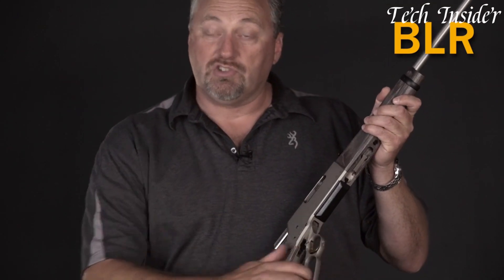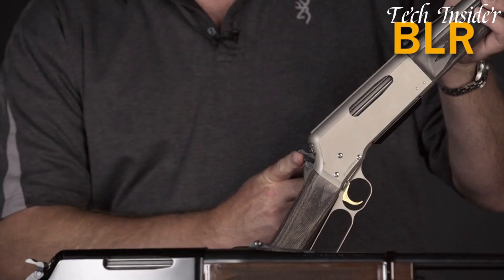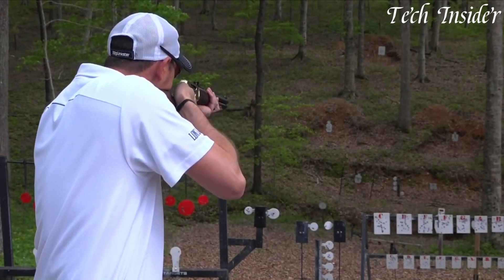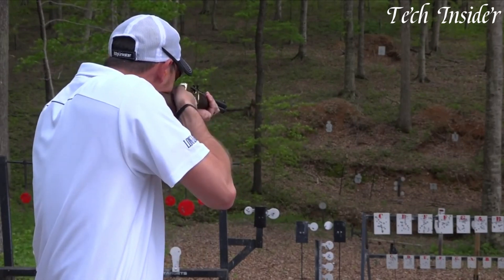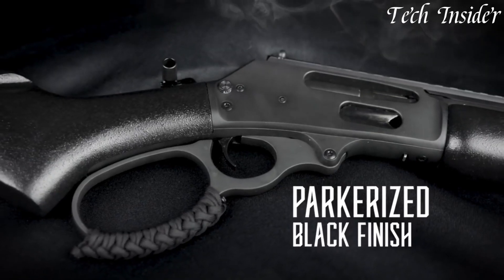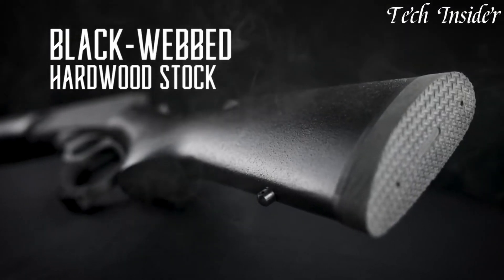Lever action rifles are iconic firearms known for their historic significance and timeless design. These rifles use a lever mechanism to cycle ammunition and have been popular for over a century. Often chambered in versatile calibers like 30-30, they're appreciated for their quick follow-up shots and reliability.